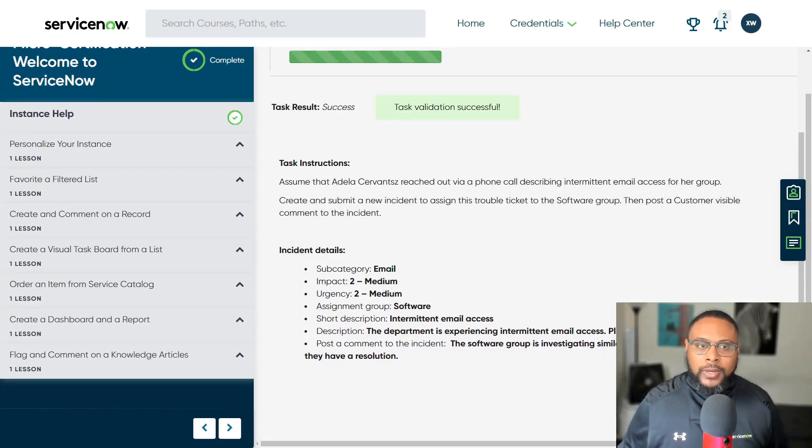Creating and commenting on a record is really important. A lot of issues between operations and IT come down to a lack of communication. Users are far more understanding than we give them credit for — you just have to communicate what's happening. If a problem is taking a little longer, add a note. The great thing about ServiceNow is that it's a portal, so people don't have to exchange emails all day or call the service desk every five minutes for an update. As long as there's a culture around documentation and good incident management, comments are available for end users to track progress.